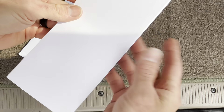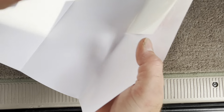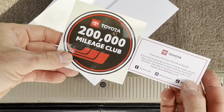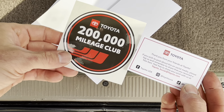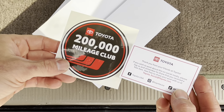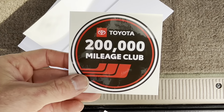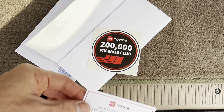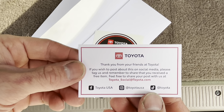Is this legitimate? Okay, pretty basic packaging. Oh wow, okay — this is kind of an upgrade from what I've seen online. This is the Toyota 200,000 Mileage Club — that's a nice decal, I really like that.